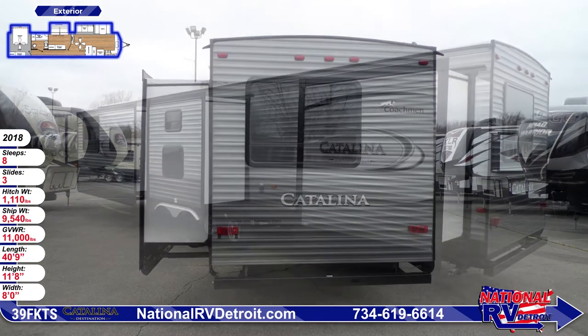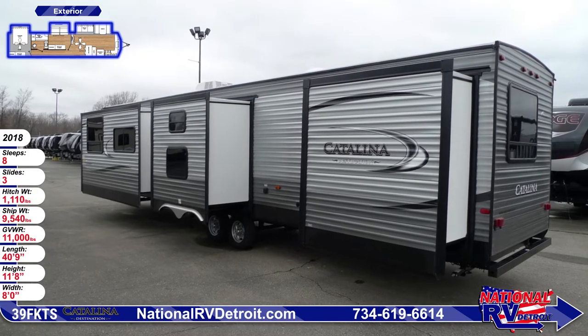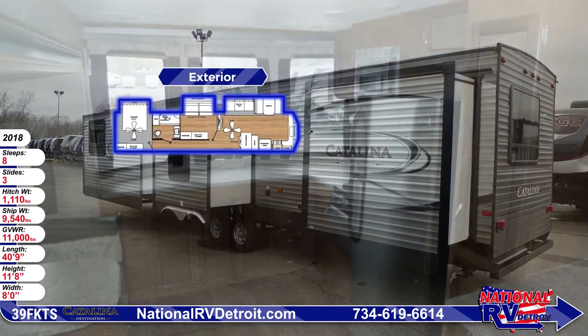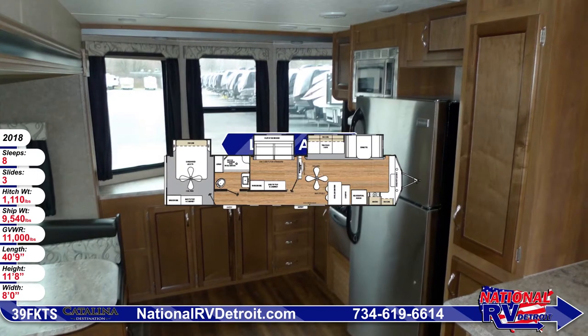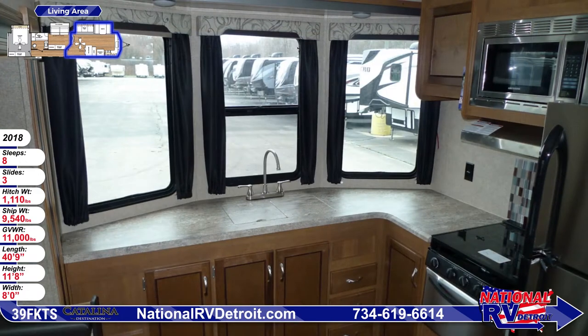With one slide-out in the living area and two in the bedrooms, you'll feel right at home with all the room to stretch out. With our famous worldwide delivery service, you can score a great deal on this amazing Catalina Destination 39 FKTS RV at National.